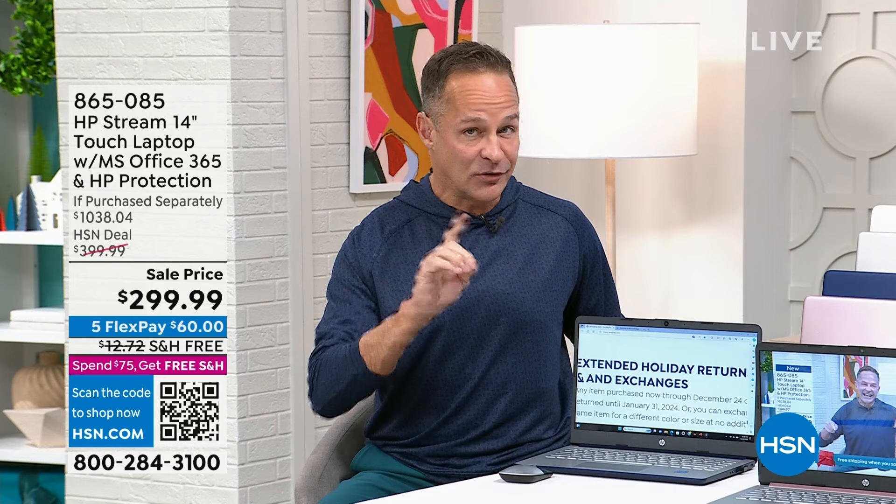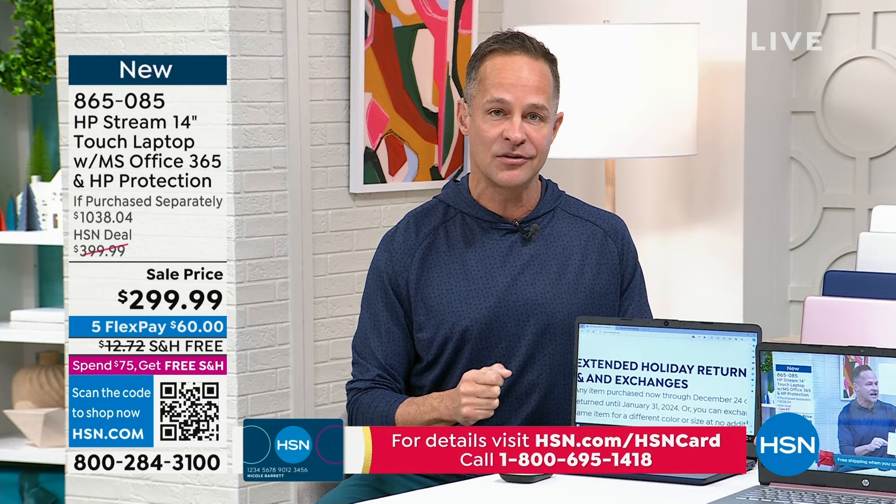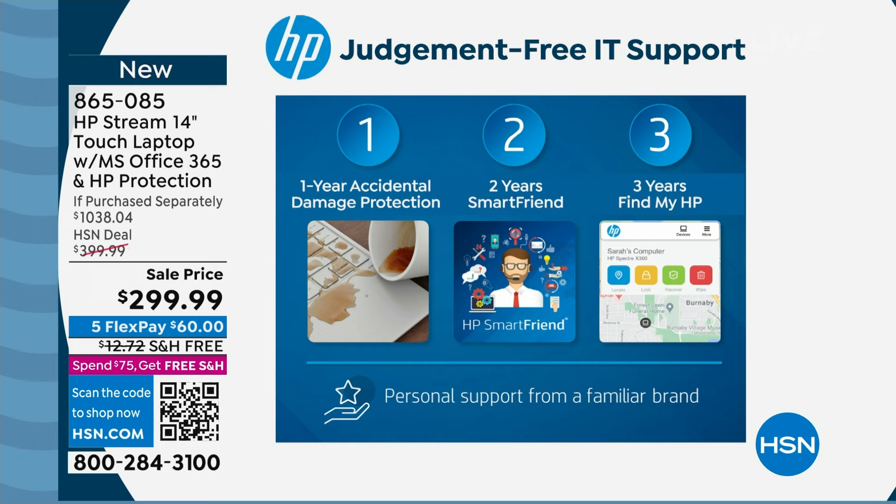Even at $299, we're also including the HP123 IT support program. Here's what it means: when you buy a computer at a store and they ask if you want two years of support, that's usually about $400. We're including it today. It's called the judgment-free IT support program. Here's what it looks like: number one — one year of accidental damage protection. If you drop your computer, break it, or spill on it, HP will fully replace or repair it with original HP parts for a full year.